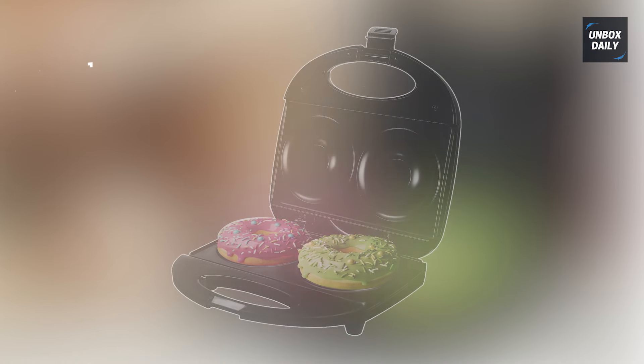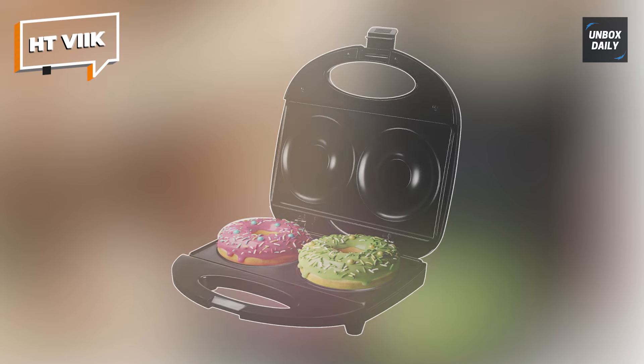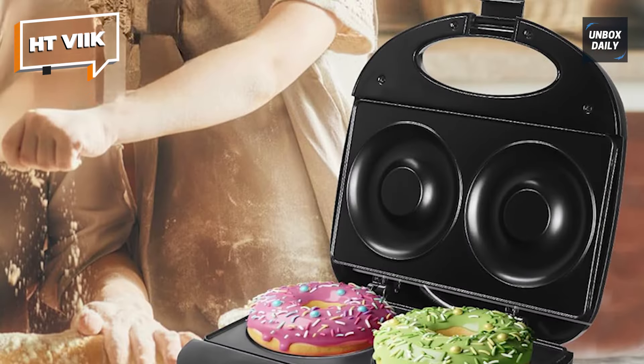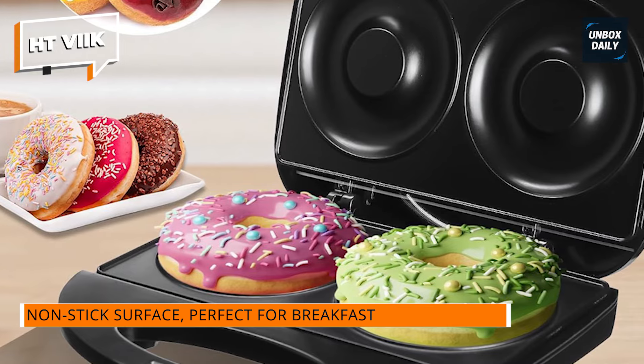EITVIC. With this handy gadget, you can make two tasty donuts in only a few minutes. It's really simple to use — just make your favorite batter, pour it into the donut mold, and watch the magic unfold.